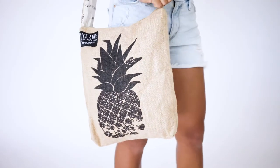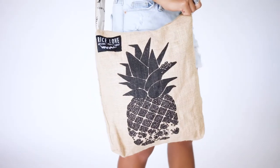Of course, every bag provides one kilo of rice to a family in need. The pineapple print provides rice to those in need in Hawaii through the Hawaii Food Bank.